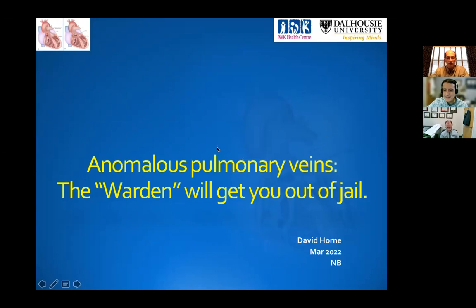Thanks, Jeff. Can you see my screen with the title there? Anomalous veins occurs in about 1 in 1,500 live births, so it does cross our paths every now and then, even as adult surgeons. I'm going to start with two cases, and the first case is one that I get called for every now and then from here at the QE2.